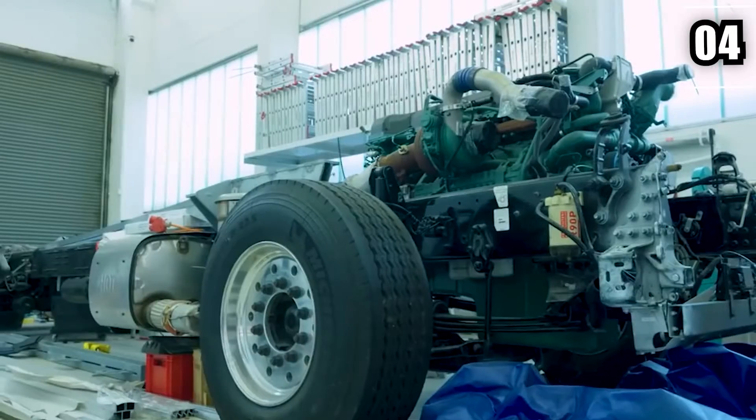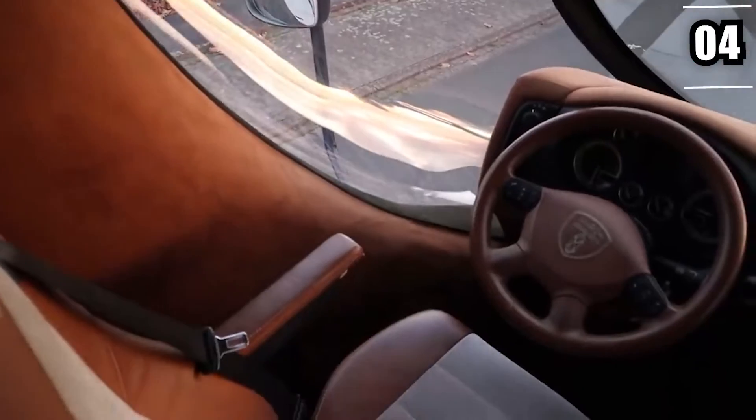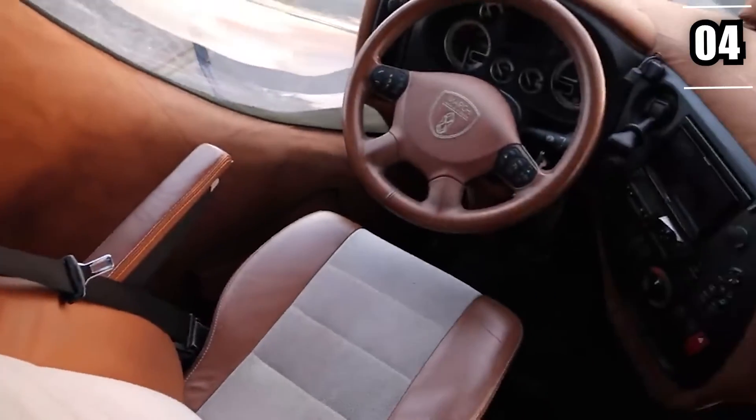"We are very proud of our aerodynamic design because this allows us to have the best drag coefficient currently available for a street-legal truck," Mr. Mario Marche, president of Marche Mobile, told Barcroft Cars in an interview that took place earlier this year.